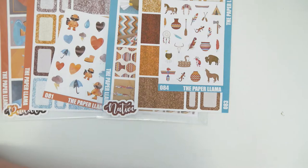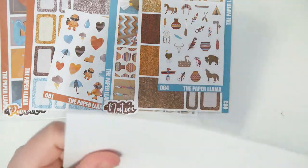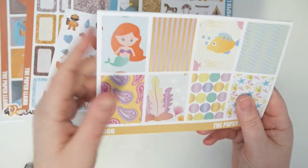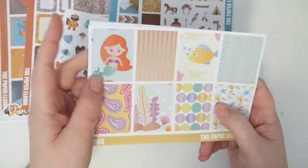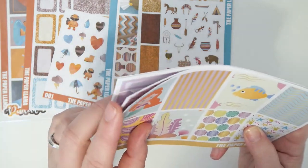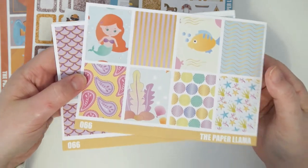The last kit option is going to be available in both a full kit and a mini kit. The full kit is called Ariel, and this one is kind of loosely Little Mermaid themed — it's mostly just mermaid underwater themed. It does have a little redheaded mermaid that looks kind of like Ariel, and then it has a fish that kind of looks like Flounder — I was spacing on his name there.